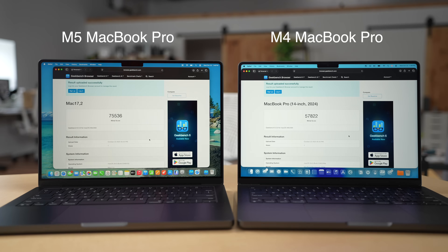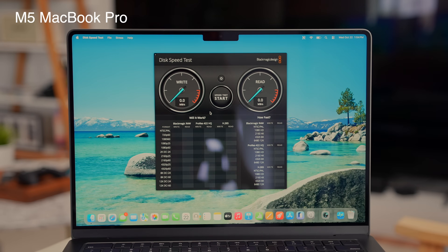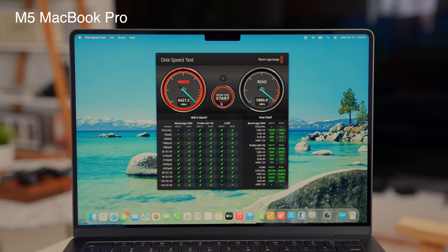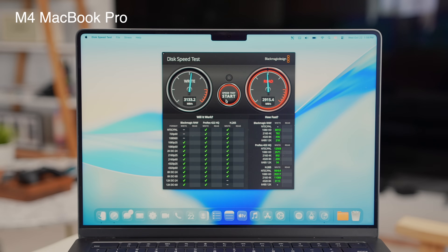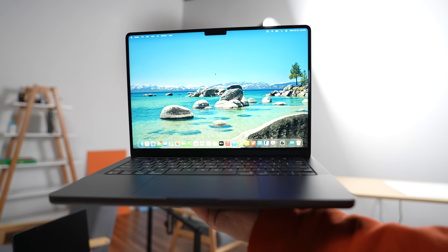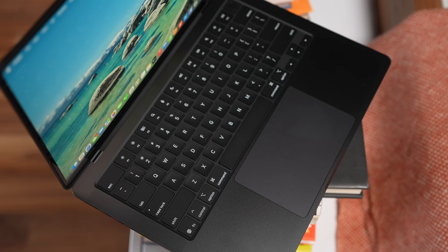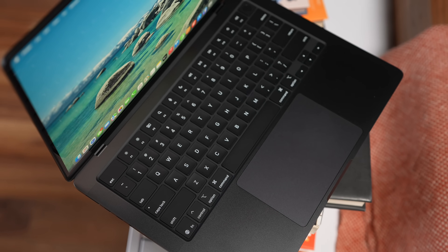The SSDs on the new MacBook Pros are supposed to be about two times faster in read and write speeds. Running the Blackmagic disk speed test, we got just about two times the performance — over 6,000 in both read and write, compared to the low 3,000s in read and high 2,000s in write on the M4. That said, this is a benchmark app, so take these results with a grain of salt. Other tests using different applications have shown speeds that are a lot closer together.